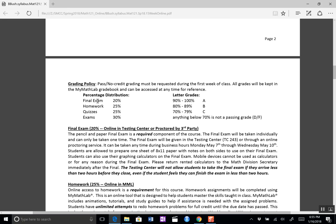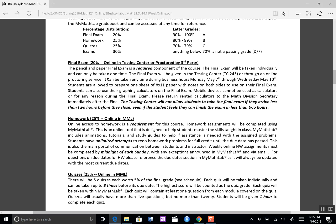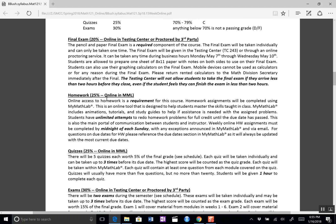Grading: final exam 20%, homework 25%, quizzes 25%, exams 30%. Those are the percentages for the letter grades. The final exam is 20% — it's either online in the testing center or proctored by a third party. More about that will come later. You get one sheet of 8.5x11 paper for notes.